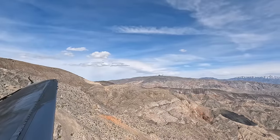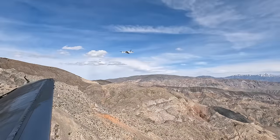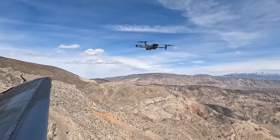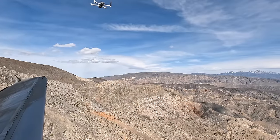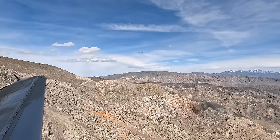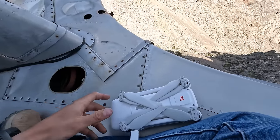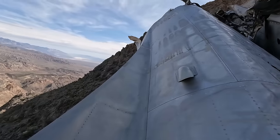Got some pretty sick drone shots so far, definitely excited to see how they turn out. This is definitely a sick drone. Just got done taking the drone shots — I think they came out really good, hopefully on video they came out well too. Honestly I think that's the end of this video — as you can see the sun has gone down substantially.